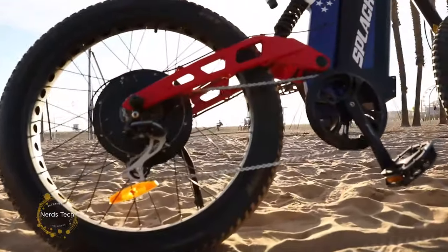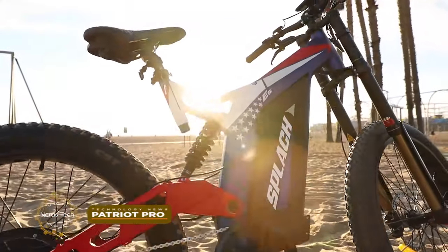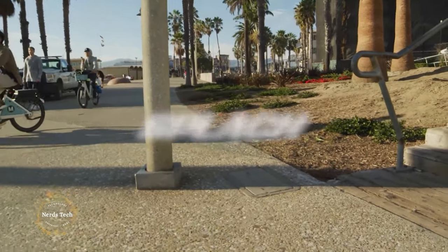Patriot Pro — the most robust all-terrain e-bike. Power and innovation are realized with a 1500W motor and swiftly activated biometric bike lock. If you're tough and strong, you'll be even more so when riding Patriot Pro.